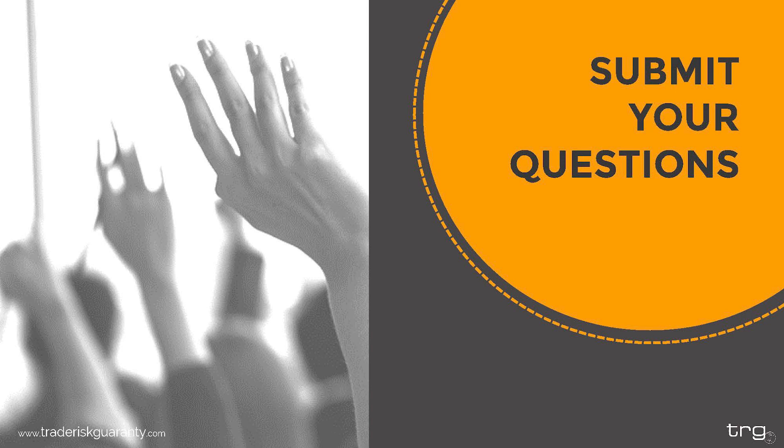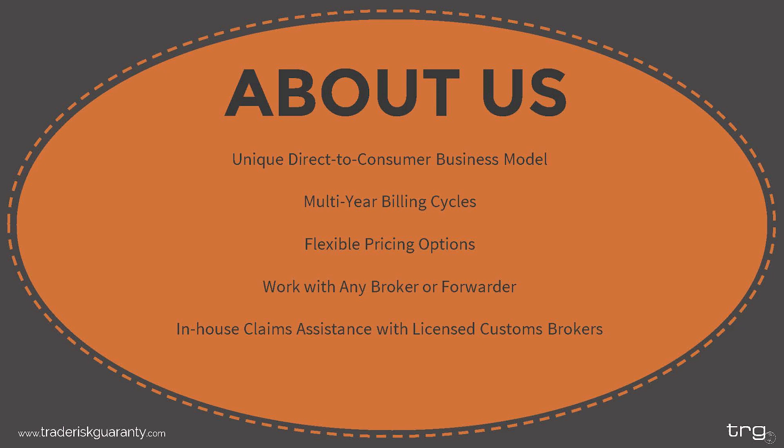We are now going to open up the discussion for questions. I'm only going to answer questions that I feel are appropriate for me to answer. If your question is more specific, please still submit it and I will pass it along and we will try to get you an answer directly after the webinar. I'm now going to pass this back over to Meredith while you submit those questions.